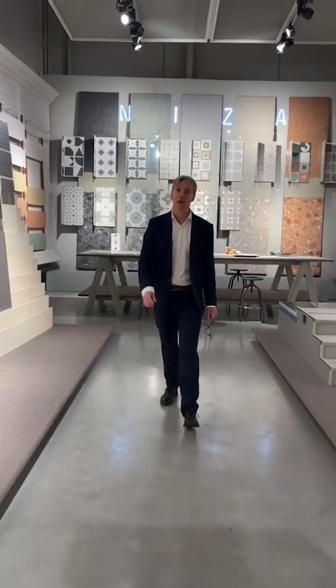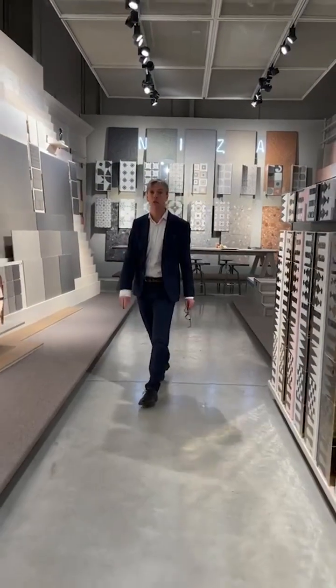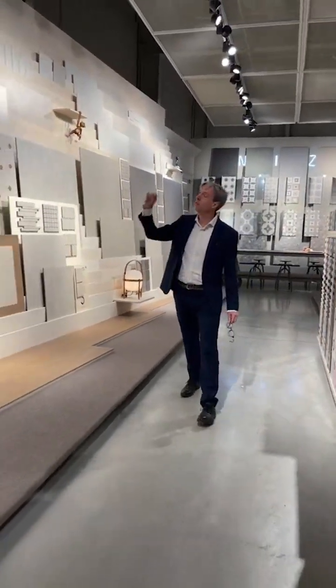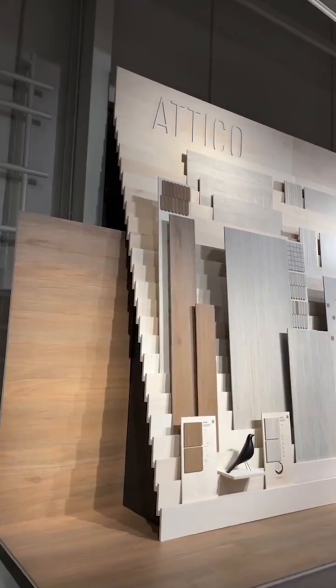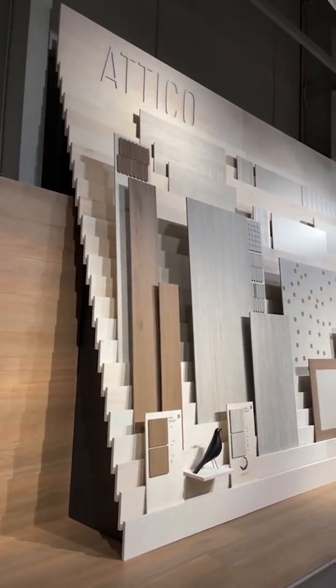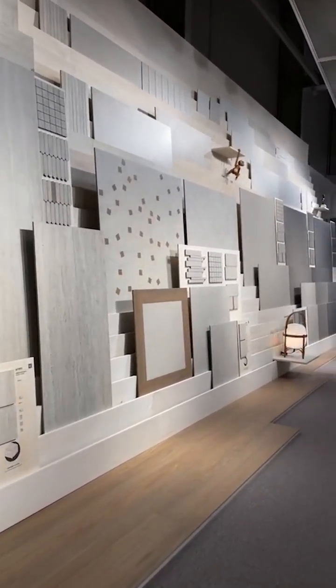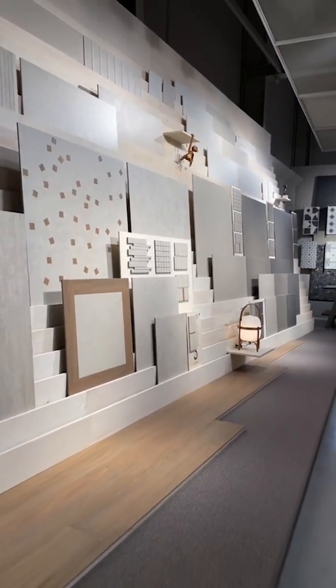But what I'm really excited about today is showing you the brand new collection which we are officially launching today and which you'll see next week at the fair. This is called Attico. Attico is a collection made of four series, based on marble or stone, also on cement, and also on wood.